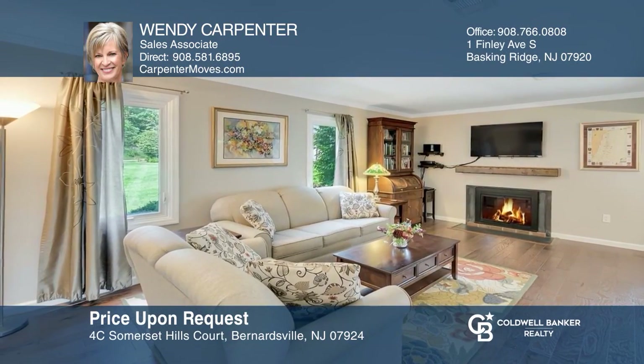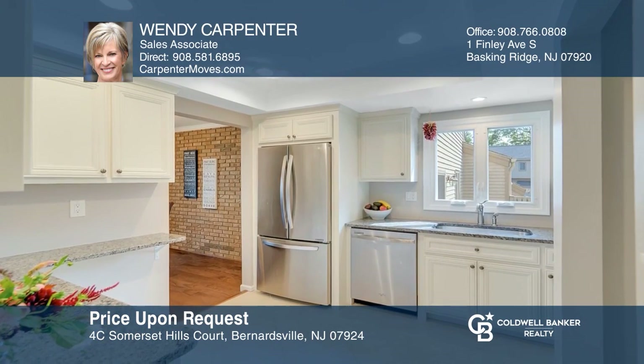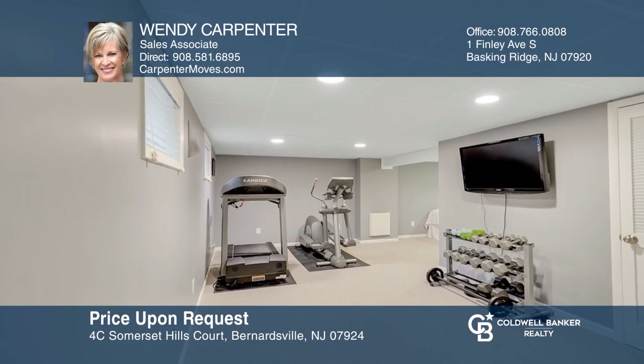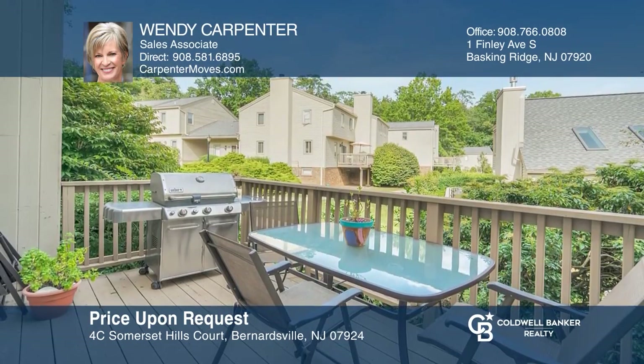No detail has been overlooked in this completely renovated three bedroom, two and a half bath home. Highlights include hardwood flooring, crown molding, newer gas fireplace and more. Walking distance to town center. Ready to take the next step in obtaining your future home? Contact Wendy Carpenter to find out how.